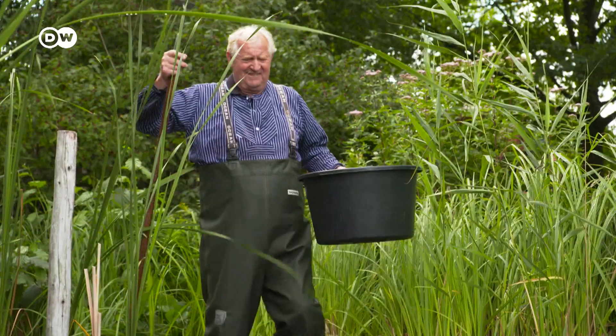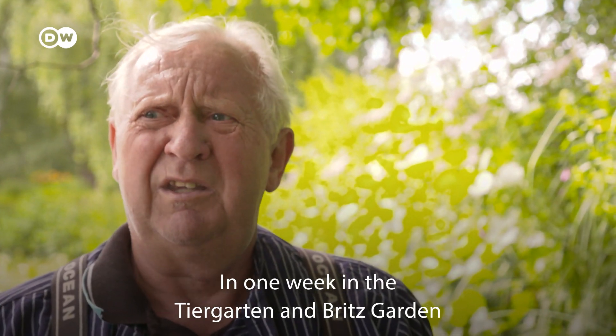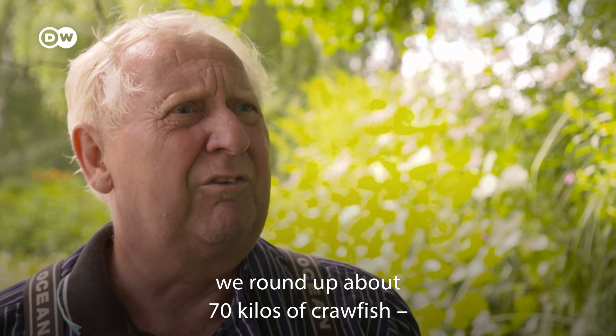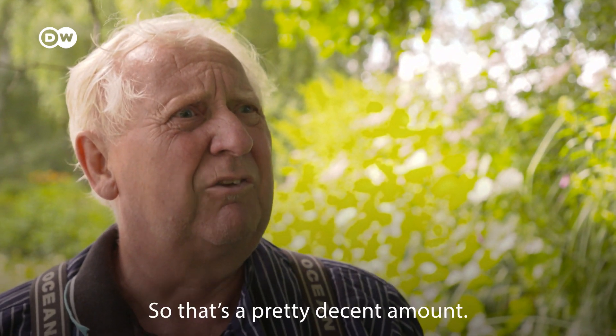The crayfish can be found in Britzer Garden too, a spacious park in the capital's south. In a week, in Tiergarten and Britzer Garden, we have about 70 kilos of crabs — and 70 kilos of crabs are about 2,500 crabs.